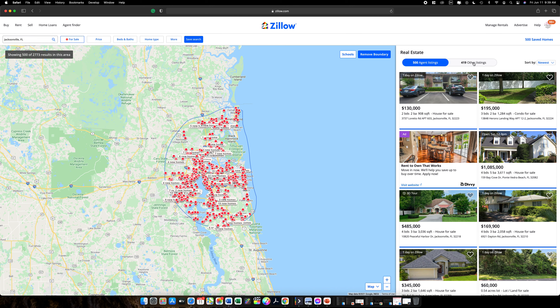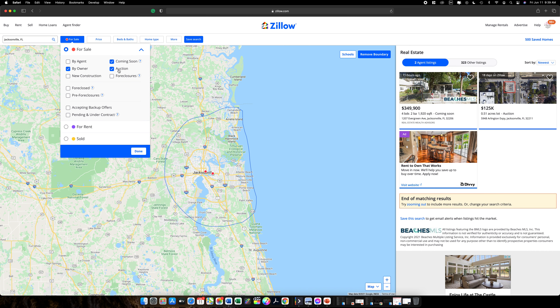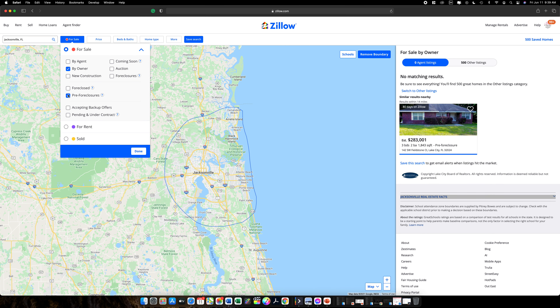You're going to see that it has pulled up 419 other listings, and that's what we want to focus on. This 'other listings' is a new feature they put in a couple months ago. Go up to your filters, click 'For Sale,' click the drop-down — I get rid of agent listings, new construction, foreclosures, auction, and coming soon. I do select pre-foreclosures.